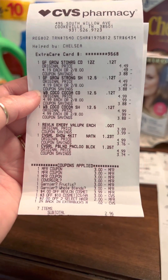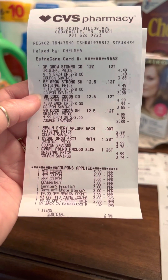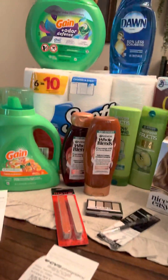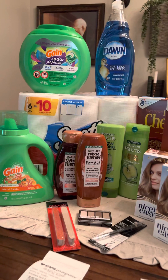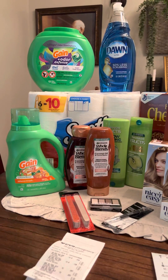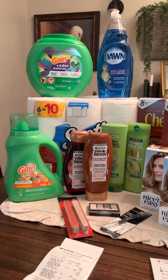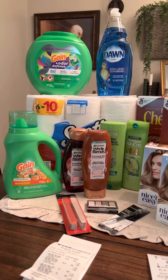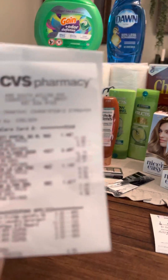That turned out perfect since I did not start out with anything but my care pass. On the second deal, I did the $25 deal. This week it includes a lot of different products, so make sure to look at your ad and see what products you have and what coupons you have to go along with these.